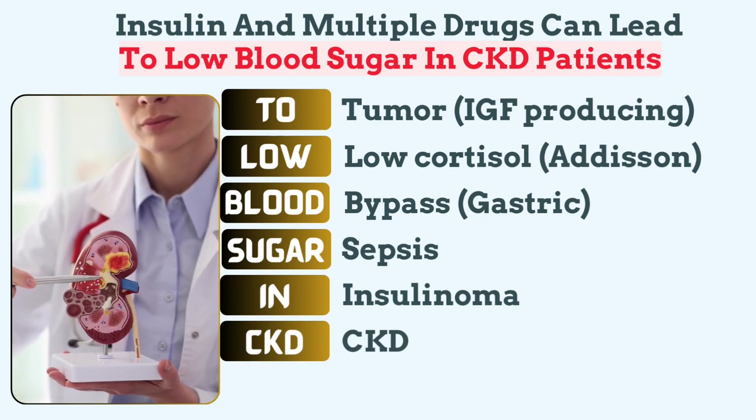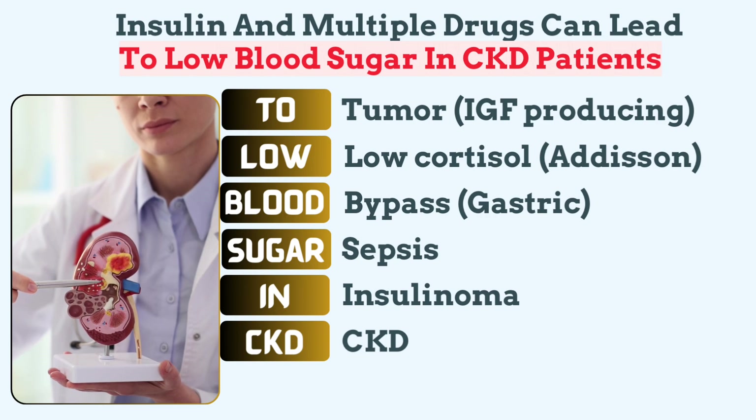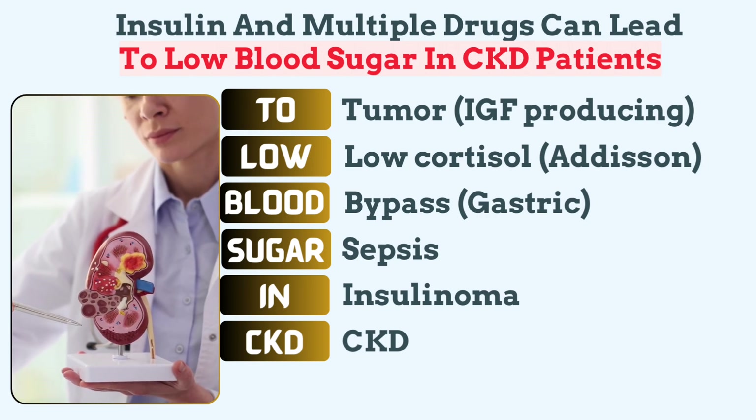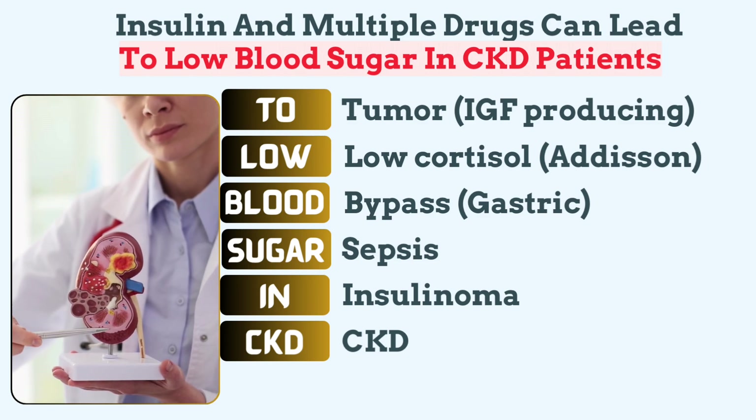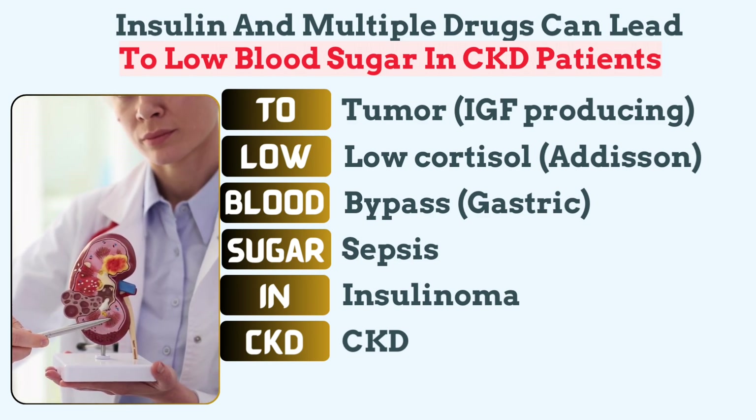HAT-CKD stands for chronic kidney disease. In CKD, insulin clearance is reduced, meaning insulin stays in circulation longer, increasing the risk of hypoglycemia. Additionally, gluconeogenesis is impaired, worsening glucose regulation.